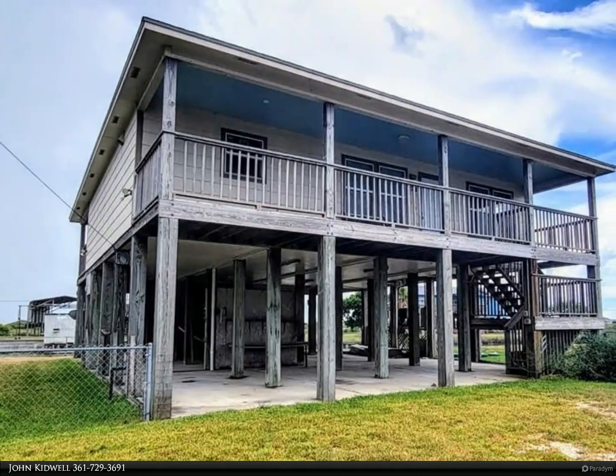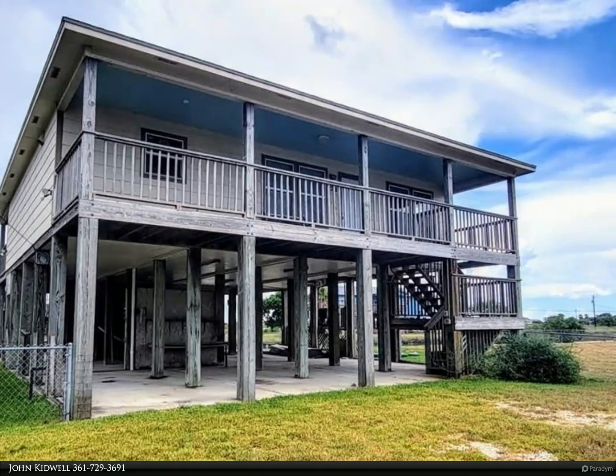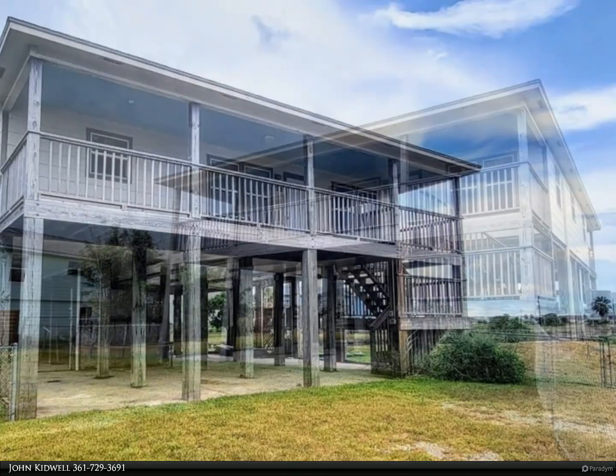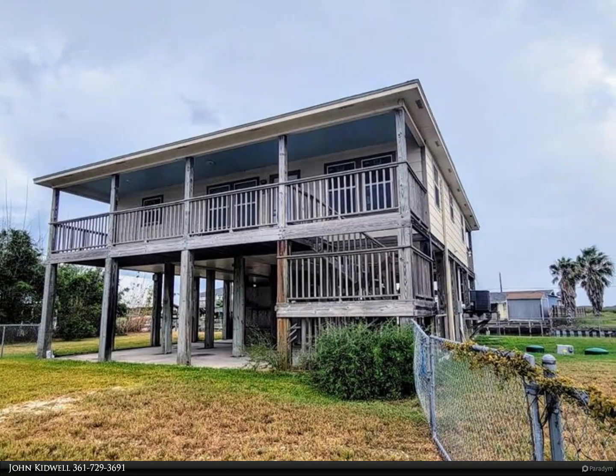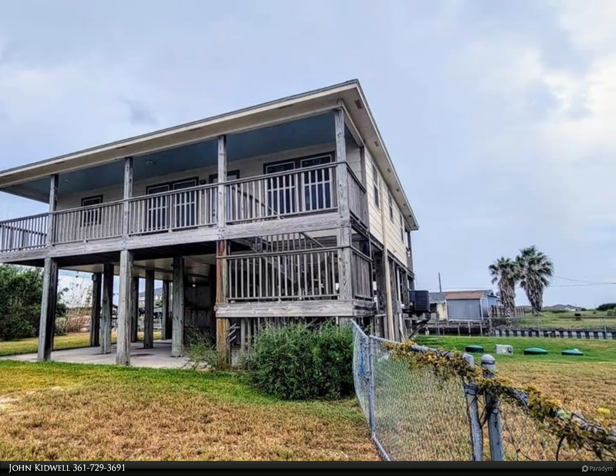Thank you for your interest in this property. Please let me know if you need any additional information or any kind of help with your search for the perfect property in the Rockport-Fulton area. Coastal cabin with over 130 feet of canal frontage on a double lot.